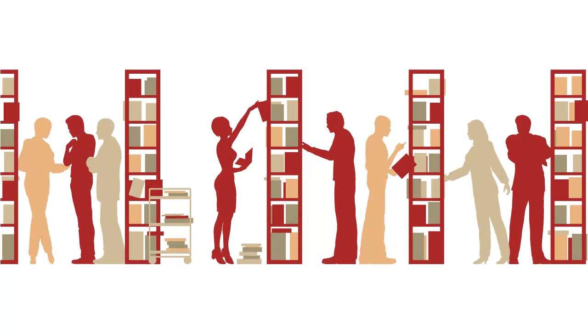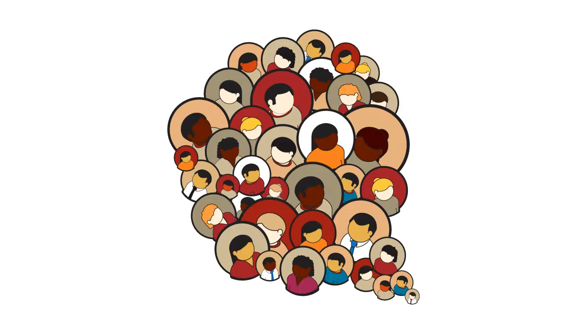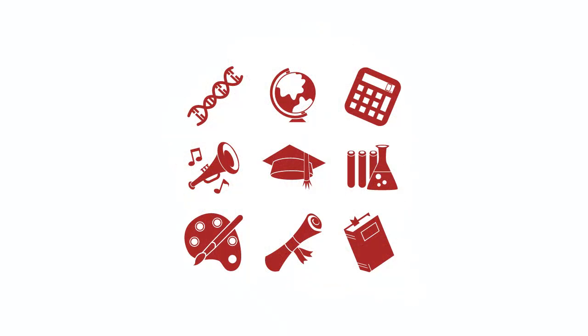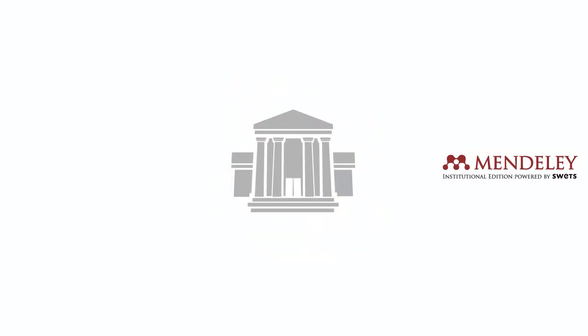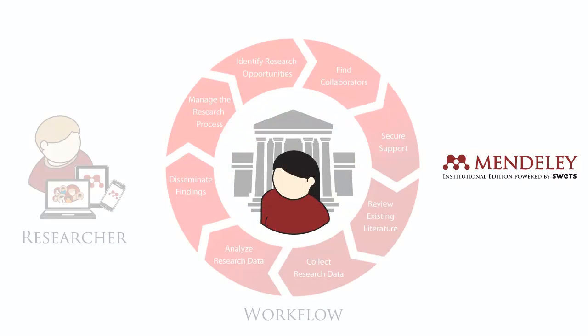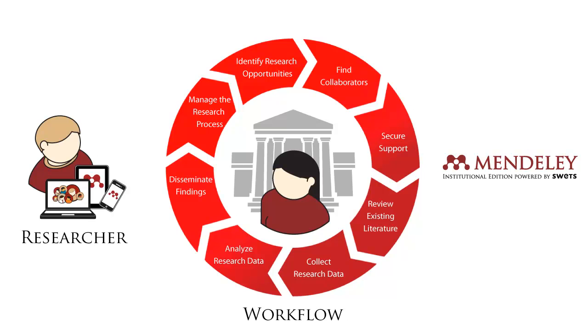The traditional boundaries of libraries and research institutions no longer exist. The internet has opened up new avenues for collaboration and communication across disciplines and locations, often at the expense of the traditional library. Mendeley Institutional Edition, powered by SWEATS, puts the library back at the centre of the digital workflow where it belongs.